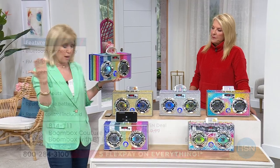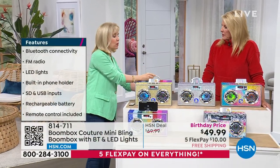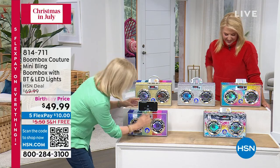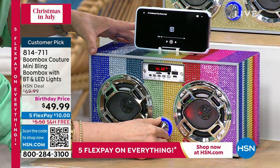It's a retro boom box, and I want you to hear the sound — it's become a customer pick. If it looks familiar, it's because it went viral on TikTok last Christmas season. I totally get it too — these are so awesome and so much fun. So I have my music and I want you to listen to the sound.